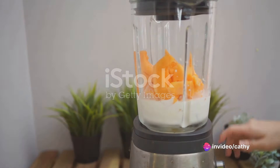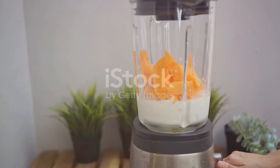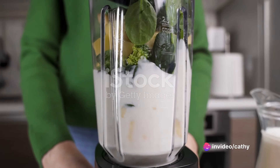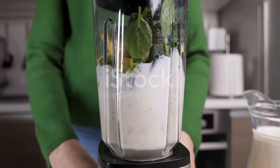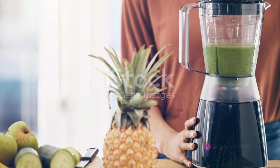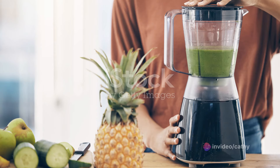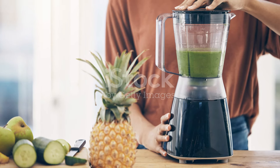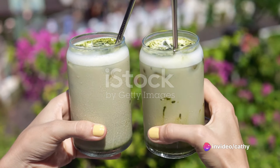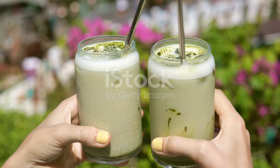Now the fun part begins. Secure the lid on your blender and start blending the ingredients together. Start at a low speed to break down the larger pieces, then gradually increase to a high speed until your smoothie has a silky, uniform consistency. After about a minute of blending, turn off the blender and take a moment to admire your creation. The vibrant green color is a testament to the health benefits packed inside. Give your smoothie a taste — if it needs a little more sweetness, feel free to add a drizzle of honey or a few drops of stevia. Blend again for a few seconds, then pour into a glass, garnish with banana slices or a sprinkle of chia seeds, and give yourself a pat on the back. Your tummy-flattening smoothie is ready to be enjoyed.